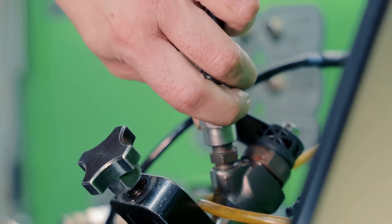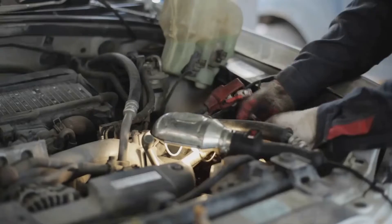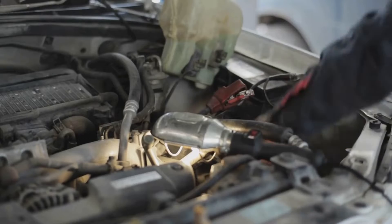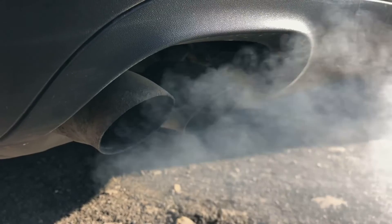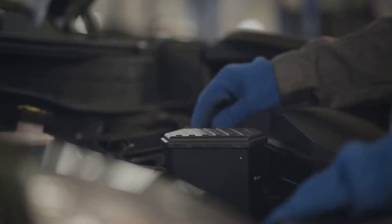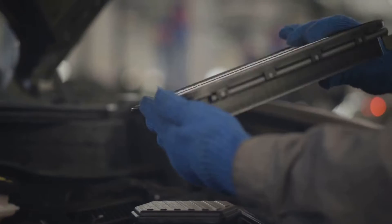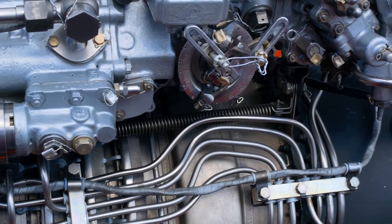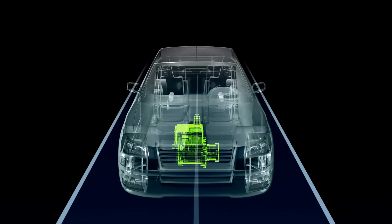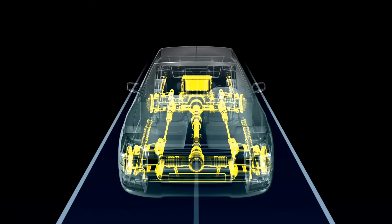So check the injectors for blockages, leaks, or any other issues that could affect their performance. Next on the list, we have the intake and exhaust manifolds as well as the corresponding hoses. These parts help regulate the flow of air and exhaust gases in and out of the engine. If they're not sealed tight, it could lead to too much air getting into the system, so make sure to inspect these parts for any signs of damage or wear. Now, let's move on to the air mass and oxygen consumption sensors. These sensors monitor how much air is entering the engine and how much oxygen is left after combustion. If they're not working correctly, they can send the wrong signals to the engine control unit, causing it to adjust the air-fuel mixture incorrectly. So check these sensors for any signs of damage, contamination, or malfunction.